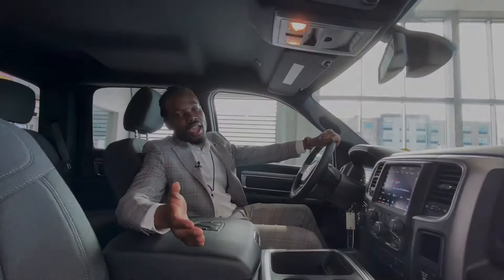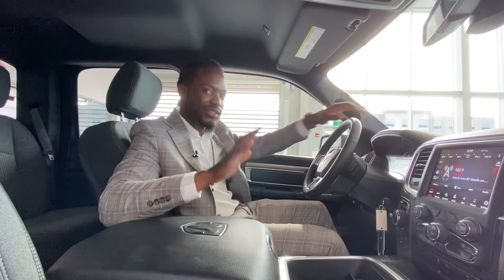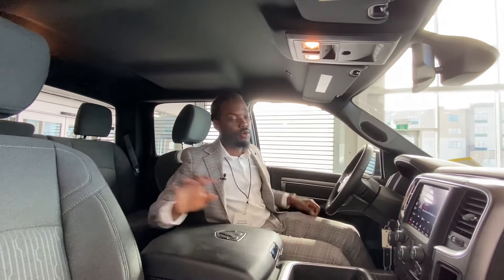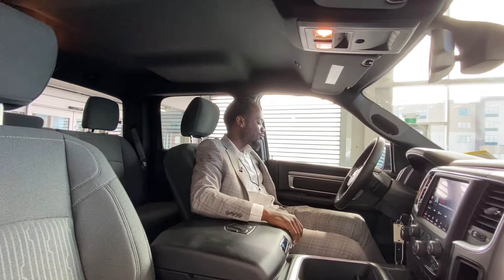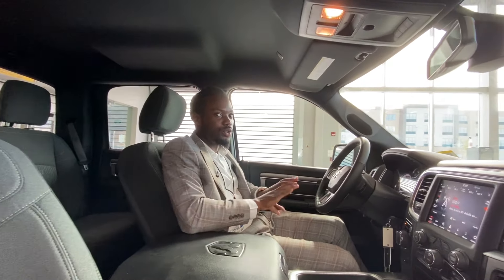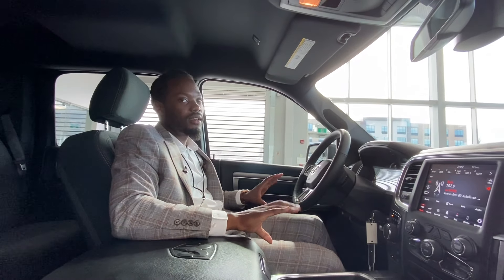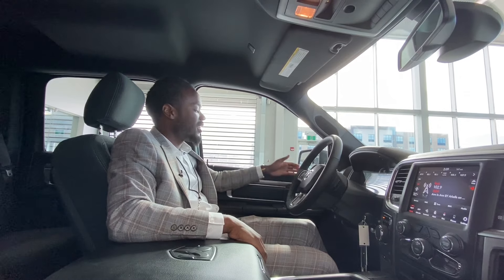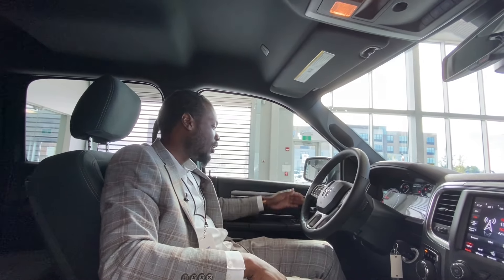Ralph Joseph here at St. Albert Dodge, showing you the inside of this 2021 RAM 1500 Warlock. It's packed with premium cloth seats from the front all the way to the back. Of course, they got the power adjustable seats as well as lumbar support, so if you have a lower back situation going on, the lumbar will really help ease that pain away.